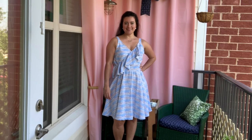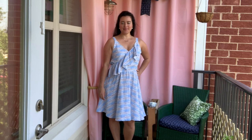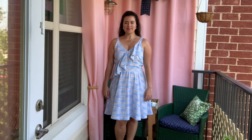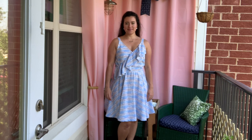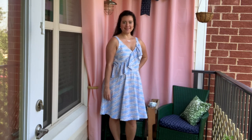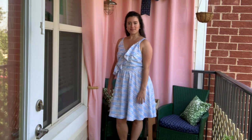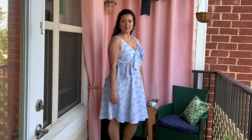I wore this dress in a video recently and realized that I had never filmed it for some reason. Best I can tell I made this a couple of years ago, but either way I'm here with it today. Before we take a look at all the details of this super cute dress, let me tell you a little bit about the jewelry I'm wearing.